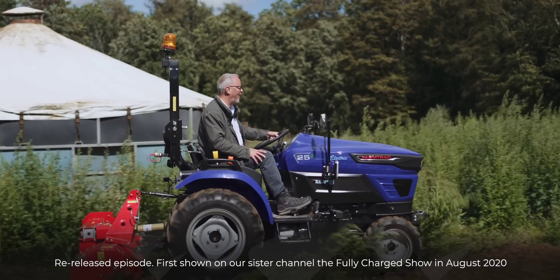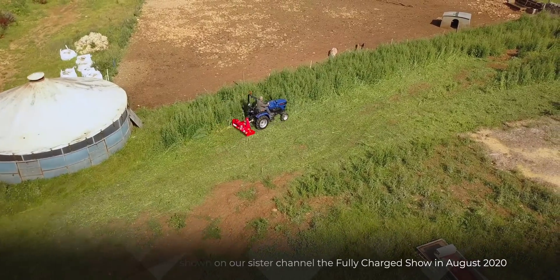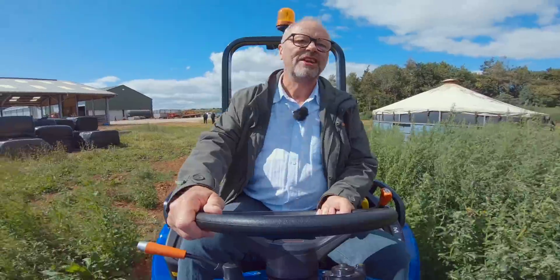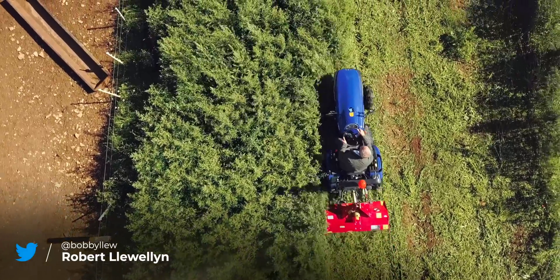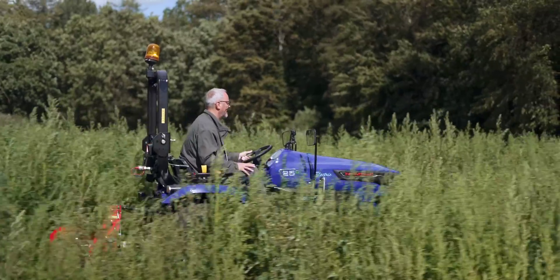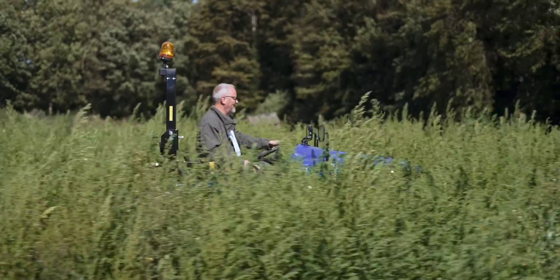Chopping down the weeds! I can't believe it's going through this! These are proper big weeds, it's just chomping its way through. That is amazing! Look at that! Wow! That is incredible!